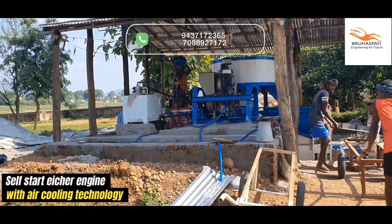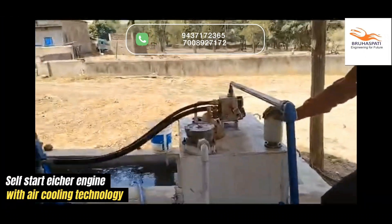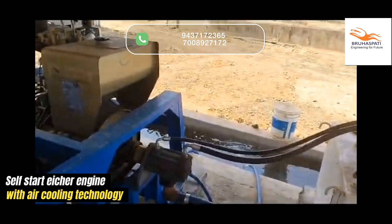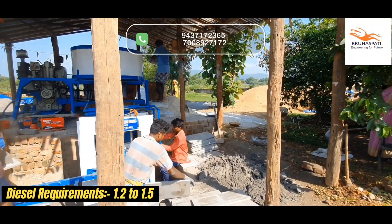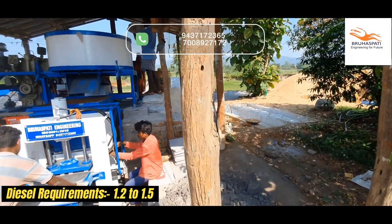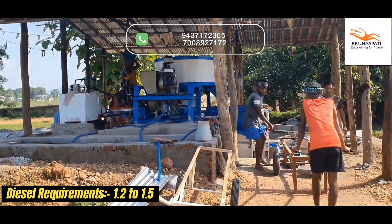At its heart is a powerful self-start Ayshar engine, equipped with advanced air cooling, built for long hours and reliable performance. And it's fuel-efficient too, consuming just 1.2 to 1.5 litres of diesel per hour, saving you money with every shift.